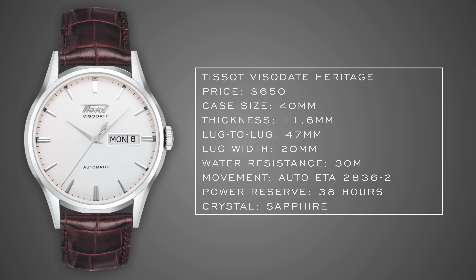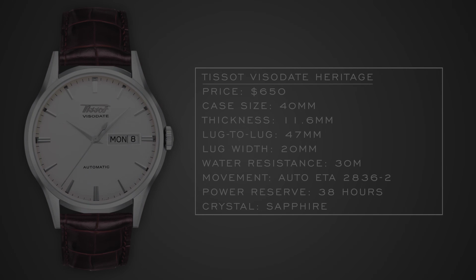I really like the white dial variant — I owned a black dial and going back I definitely would have gotten the white. Really a good watch for somebody looking for a dress watch, Swiss-made from a great brand like Tissot.